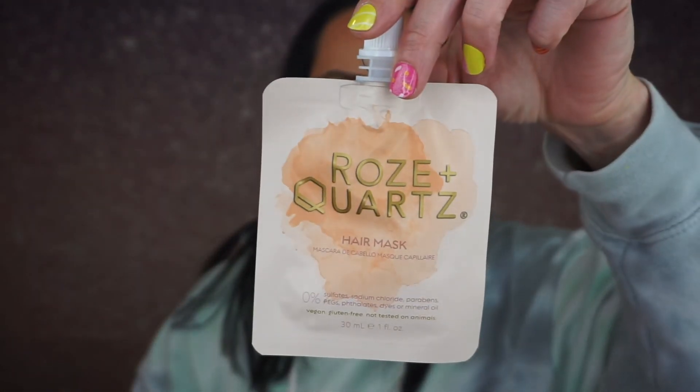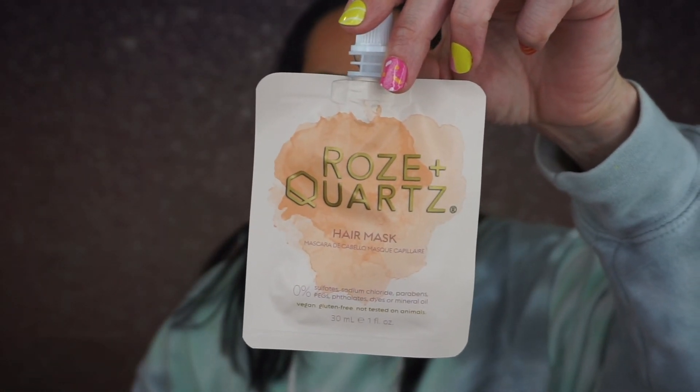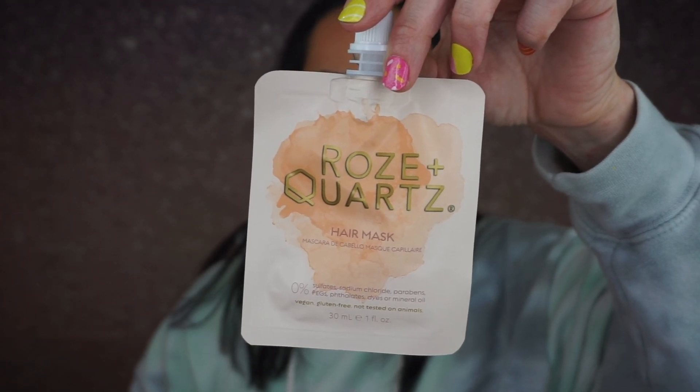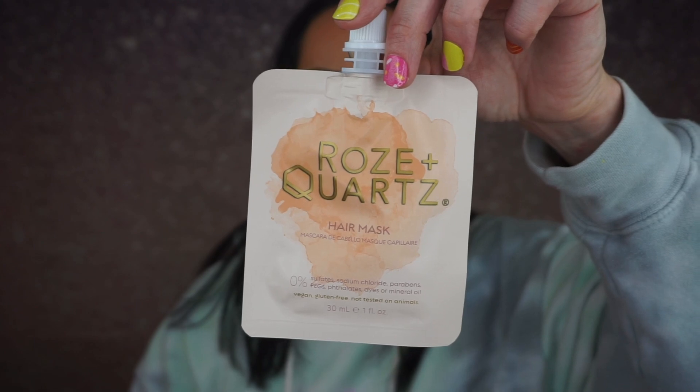Then I received a hair mask by Rose and Quartz, and this is Love Unconditionally Hair Mask Loves Deeply. Transcend dry damage and breakage to experience soft silky shine. There's Rosewater Sweet Violet in there. This is 30 milliliters, so it's one fluid ounce. I guess this is a full size product. I needed this yesterday because my hair is so dry right now.